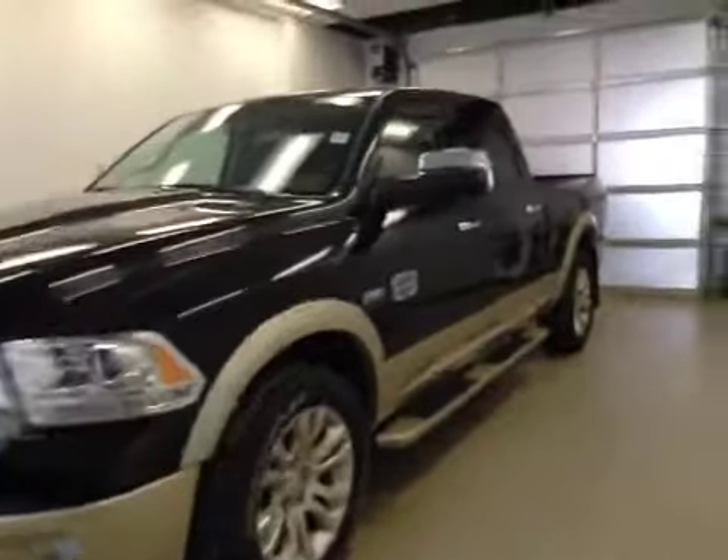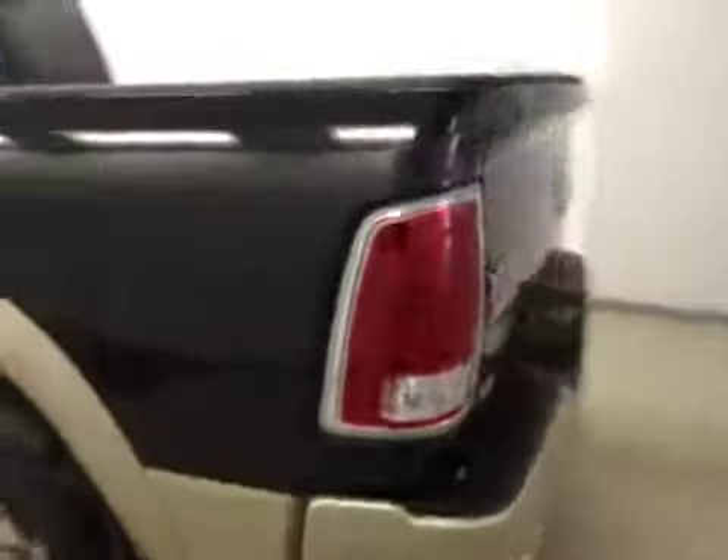This is stock number A5577, a 2015 Dodge Ram 1500, crew cab, four-wheel drive. Exterior color is black.